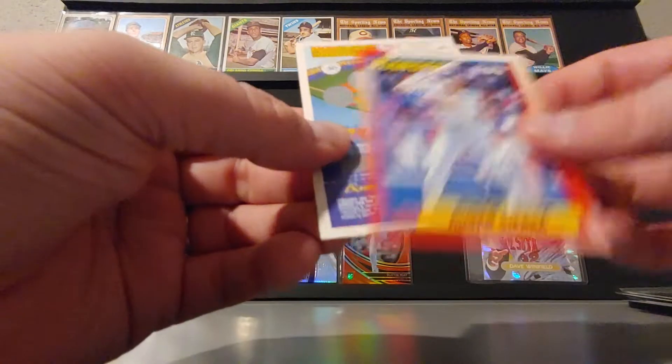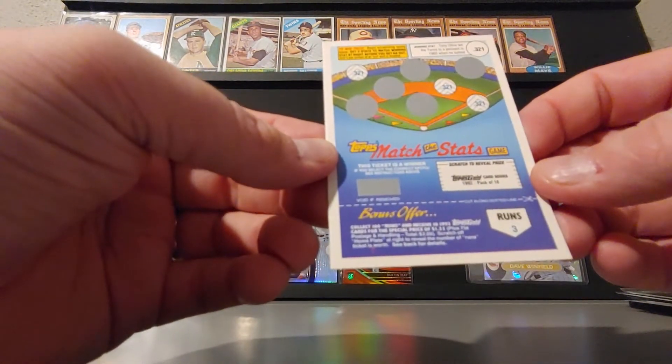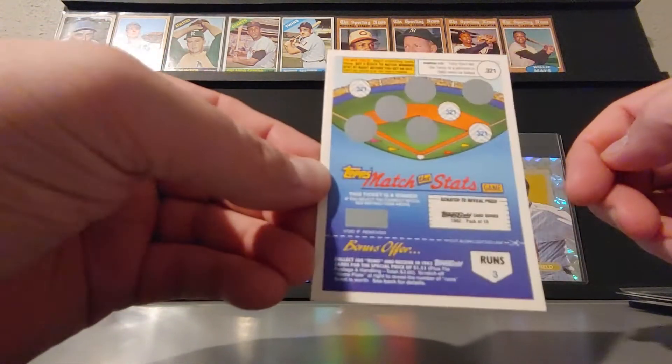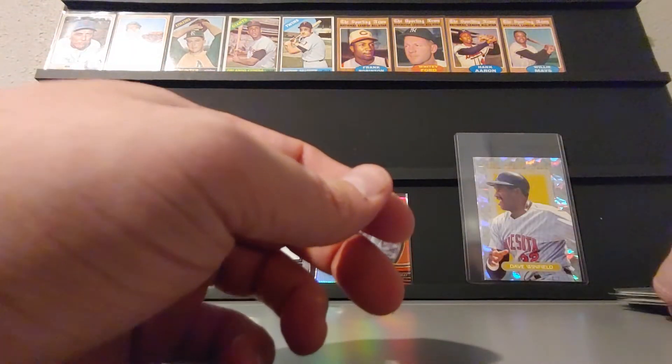And then Ruben Sierra, and then these — I think these are from 92 Topps. Trying to get yourself some Topps Gold cards. Man, I forgot about those. So this is a PC Frank Thomas purchase.